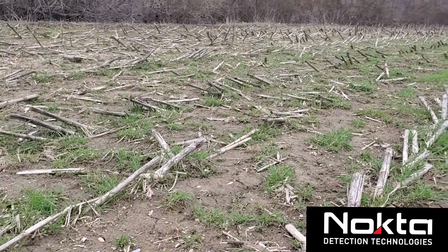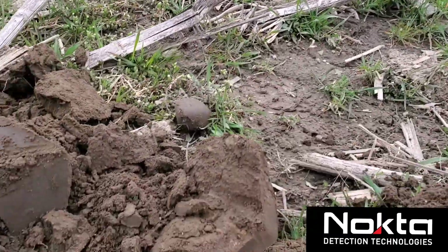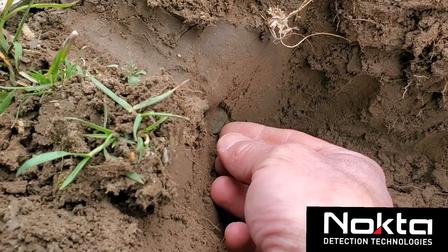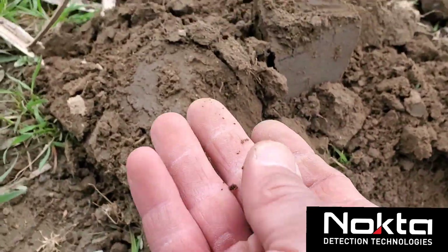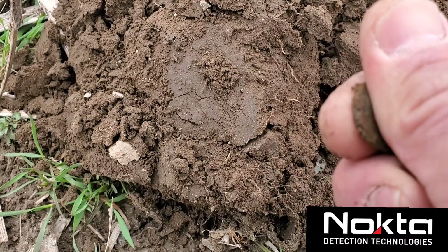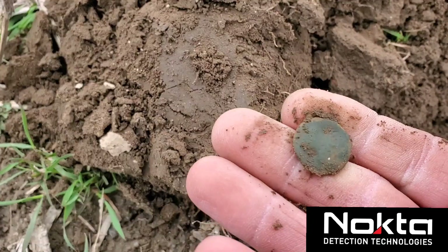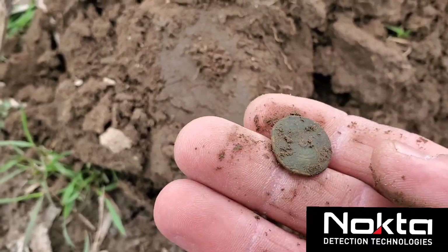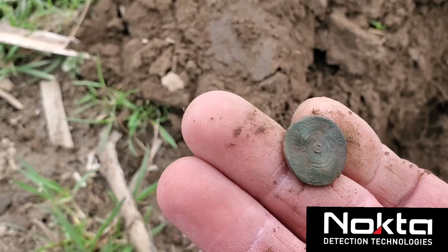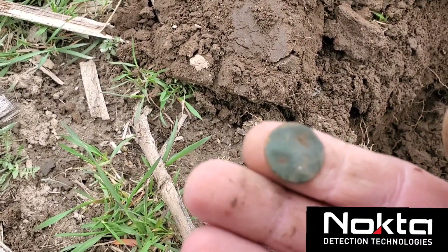We're out here swinging in the corn and it didn't take me very long - maybe three minutes - in an area where I and a few other people have been many times. Got a 34 VDI and I must have just missed this thing with the shovel. I don't know what it is, but 34 VDI makes me think it's an Indian head, but it could be a button. This thing's thick and heavy - I have to clean it up to see if there's anything on it.